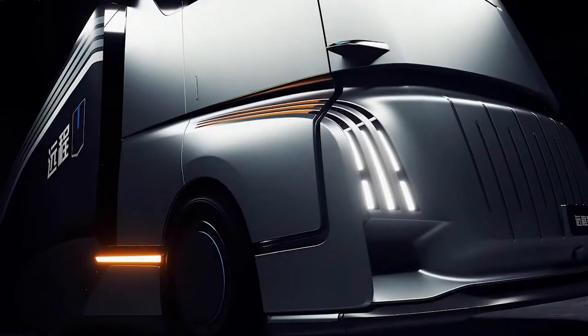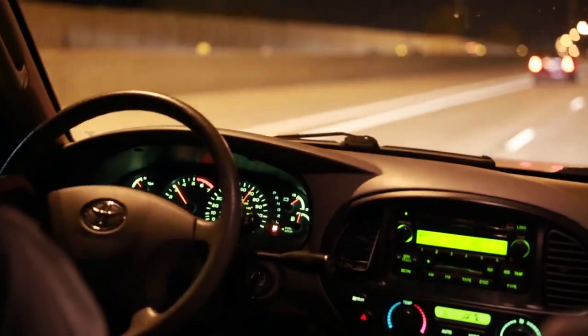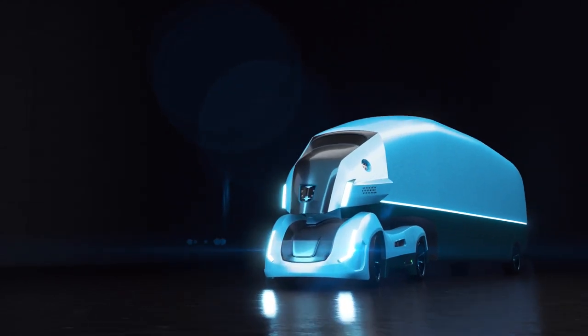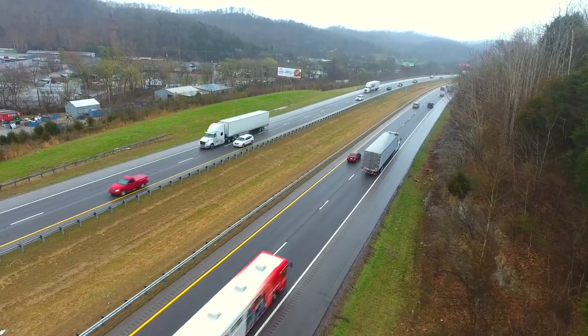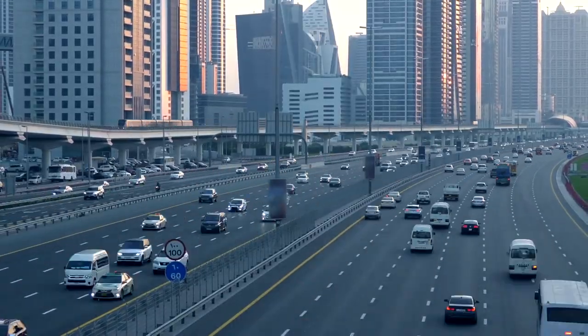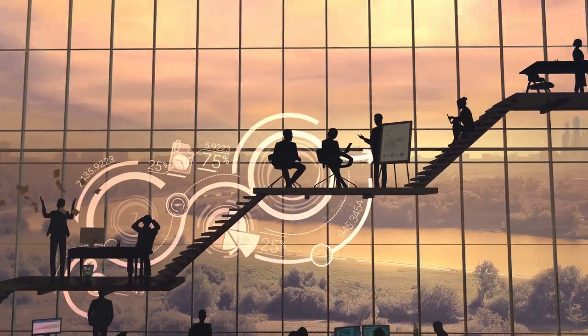Besides aesthetics, the home truck has technologies in place to make the driver's life simpler. The home truck was built with self-driving technology in mind. According to Geely, the car will be able to employ certain driverless functions that are largely autonomous. Trucks will also be able to interact with one another to maintain a safe speed and distance on longer travels. Geely intends to implement autonomous driving in three stages, expecting to have some partial autonomous capabilities in place by 2023, with more advanced systems by 2026, and complete autonomy by 2030.